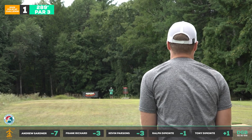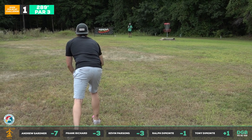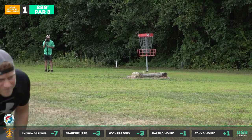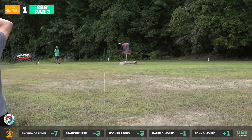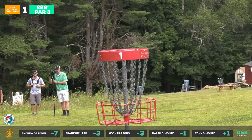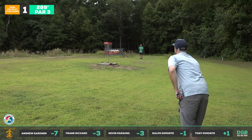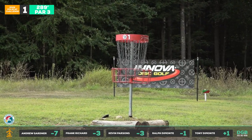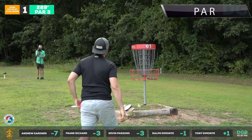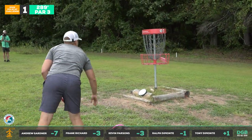We can see Ralph coming up a little short — beautiful pink halo disc. Tony makes the adjustment, swinging it out wide. That's the right shot. Here's Ralph's upshot. On long putts, these things glide, so it has a nice flat approach and will nestle right next to the basket if you leave it short. Good run from Kevin, good run from Drew — Drew's putting with the DX.